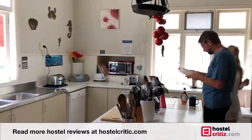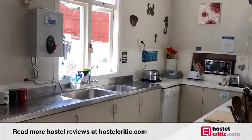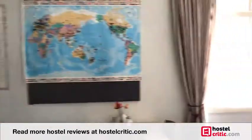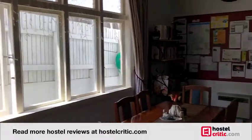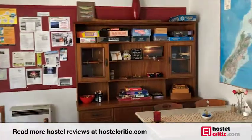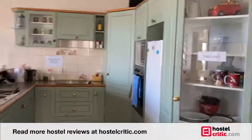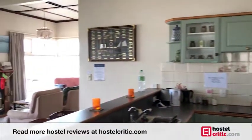Every detail of the place is carefully thought out and well presented, and the hostel has loads of atmosphere. The kitchen is roomy and well equipped, the dining room is charming with a collection of board games to keep you busy on a rainy day, and the lounge is even better with stunning picture window views of the sea. On a clear day you can see the South Island from here.